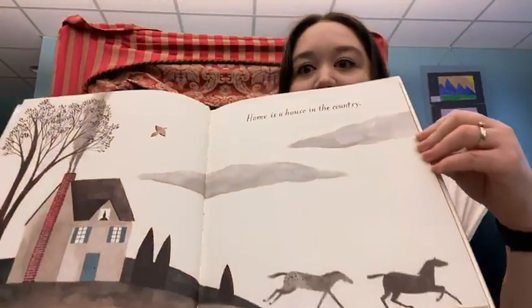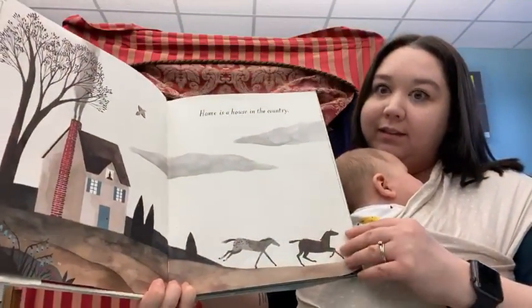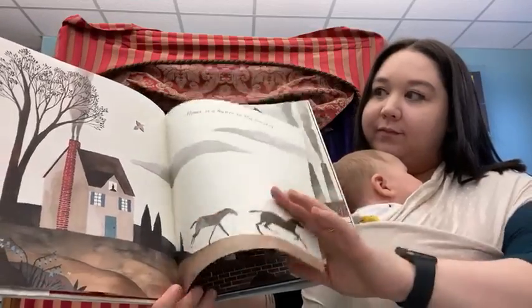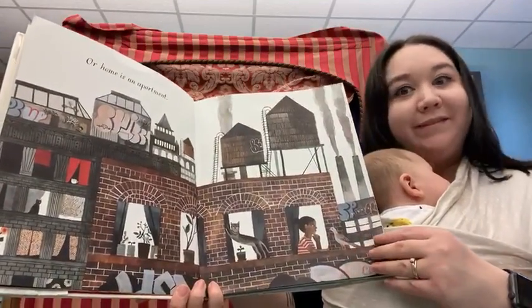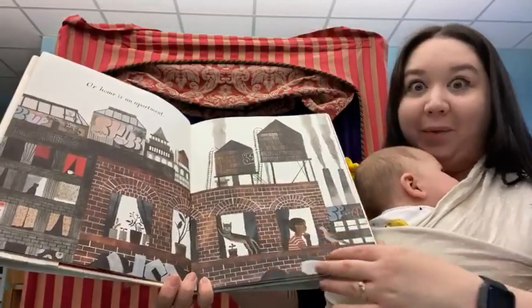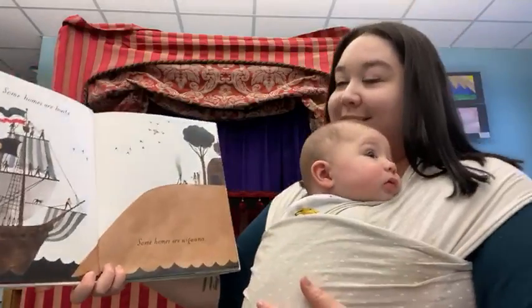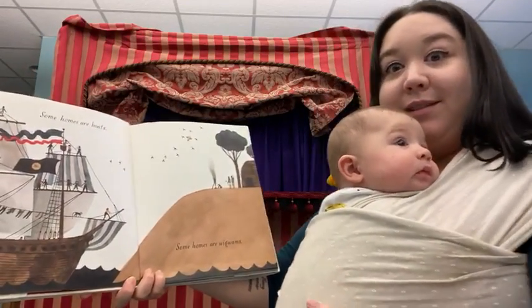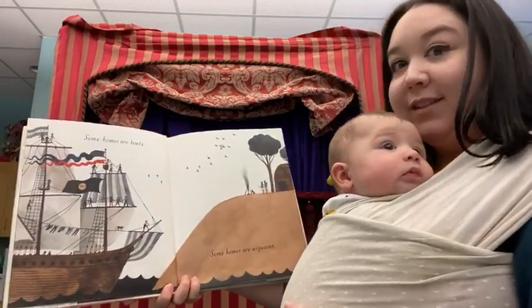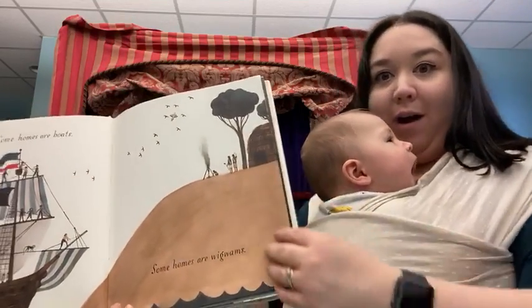Home is a house in the country. Or home is an apartment. Look at all the windows — there's a kitty cat in that one. Some homes are boats. You see that? And some homes are wigwams.